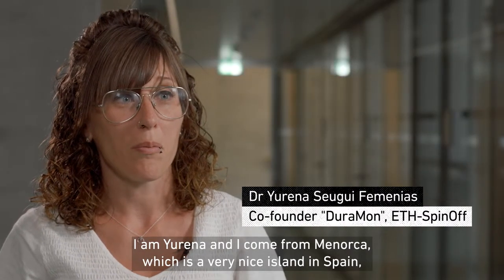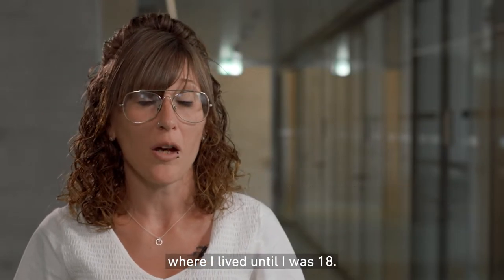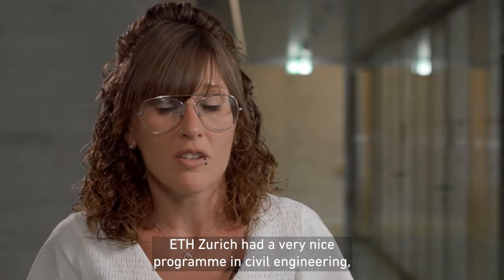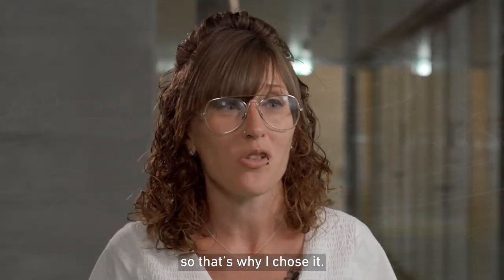I am Llorena and I come from Menorca, which is a very nice island in Spain, where I lived until I was 18. And it has a really nice program in civil engineering, so that's why I chose it.